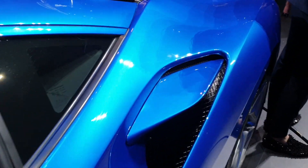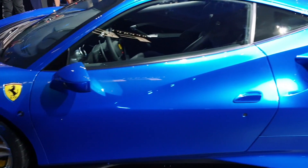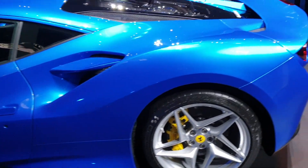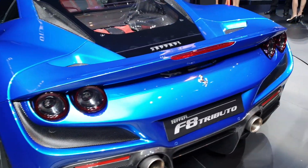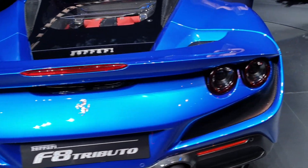Look at those intakes — crazy! All the air intakes, I tell you. A lot of air intake makes the car go very fast, and it cools down the car so it doesn't overheat. And you see the back there? The spoiler wraps around the taillights, visually lowering the car's center of gravity.